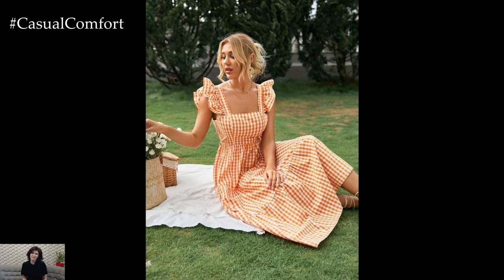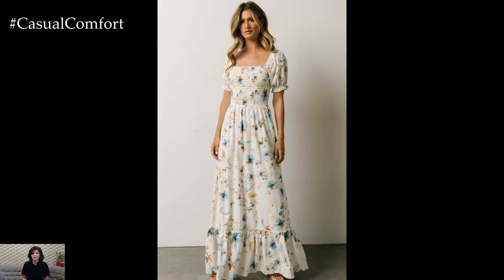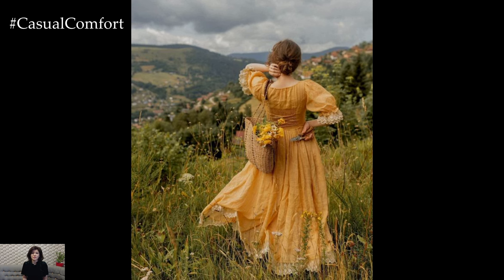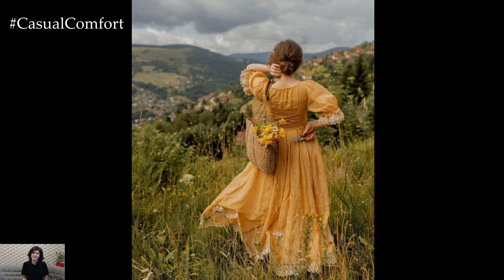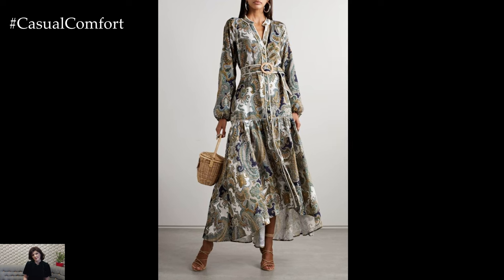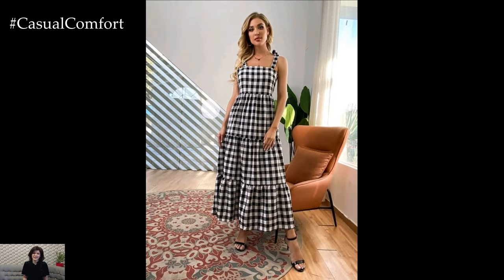Cottagecore dresses embody more than just a fashion trend. They represent a lifestyle that values craftsmanship, individuality, and sustainability. These dresses offer wearers the opportunity to express their unique style while connecting with nature and supporting ethical practices in the fashion industry. Whether you're drawn to the romantic aesthetic, the comfort of natural fabrics, or the charm of handmade craftsmanship, cottagecore dresses provide a versatile and meaningful addition to any wardrobe. Embrace the beauty of cottagecore fashion this season and discover how these dresses can inspire a sense of connection, creativity, and conscientious living in your daily life.